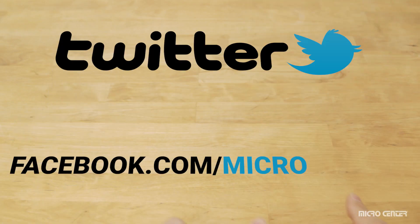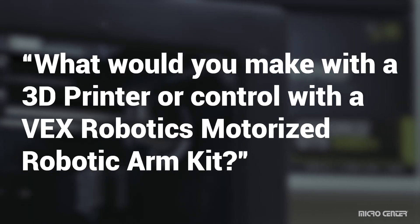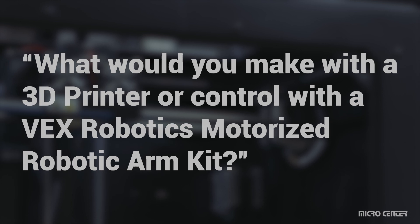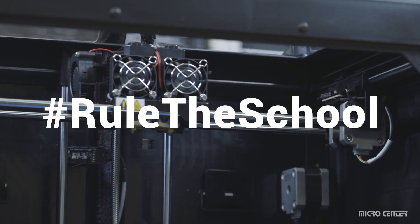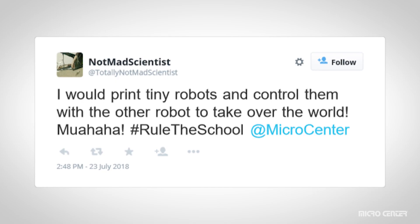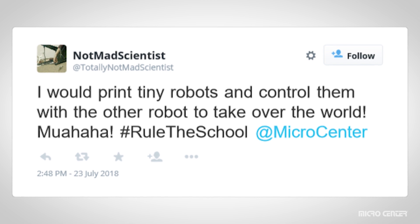On Twitter or the Micro Center Facebook page, answer this question: what would you make with a 3D printer or control with a Vex Robotics motorized robotic arm kit? You must use the hashtag 'rule the school' in your answer, and on Twitter send your tweet at Micro Center. You can only answer once, so get those brain juices flowing and give us your best answer.